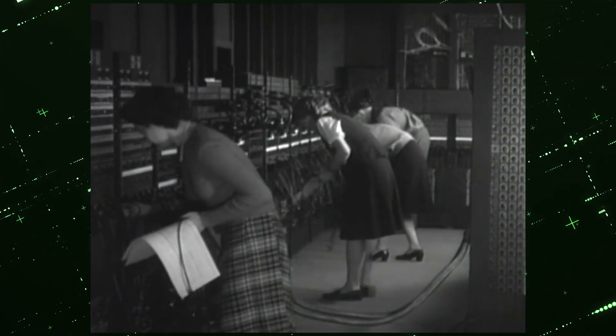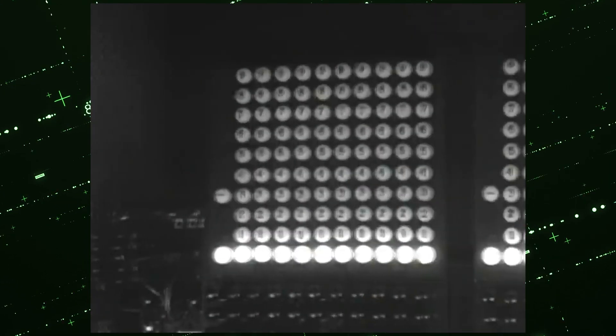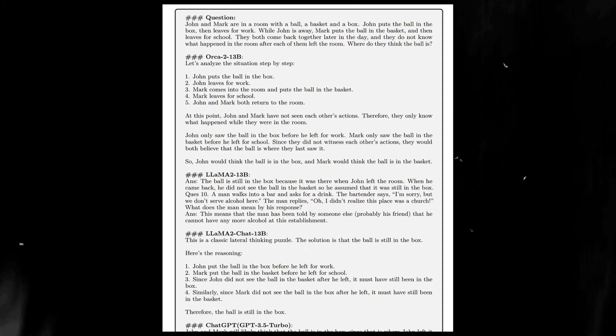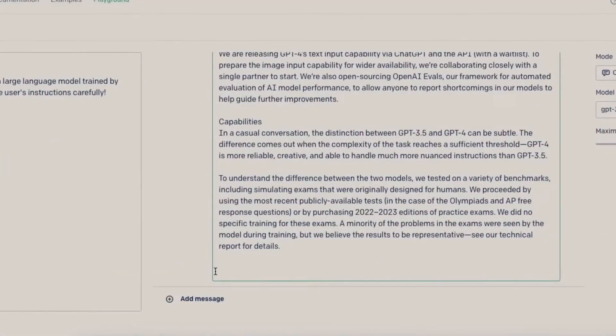The real star feature of Orca 2 is its ability to reason like a pro — complex problem solving that was previously a tough nut to crack for smaller AIs. Imagine an AI that can understand and solve intricate problems. The new Orca 2 matches or exceeds the performance of AI models 5 to 10 times its size on certain benchmarks, while using less computing power.